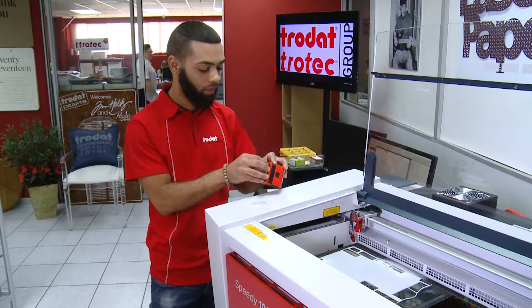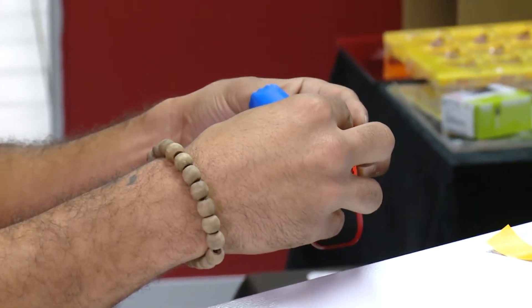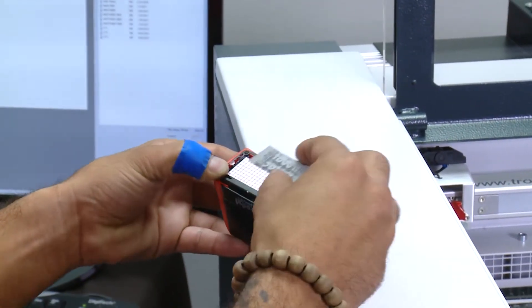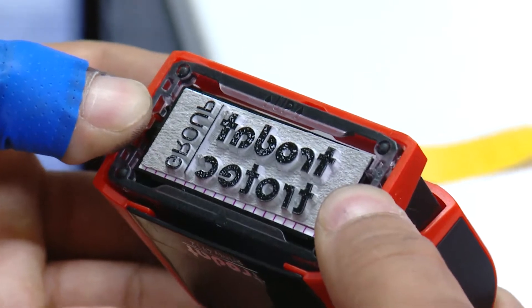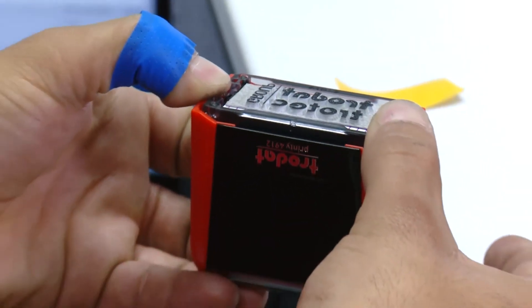Engraving is more widely applied than we realize, used for personal security and branding purposes. For example, a message on a ring, the manufacturer's trademark inside a mold, the name on a rubber stamp, the brand name on your cell phone, and even the lines on the soles of your favorite tackies were engraved.